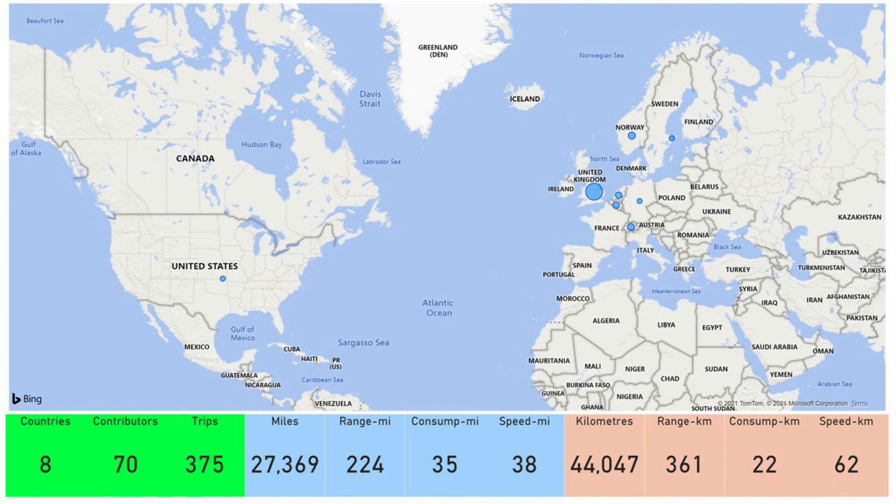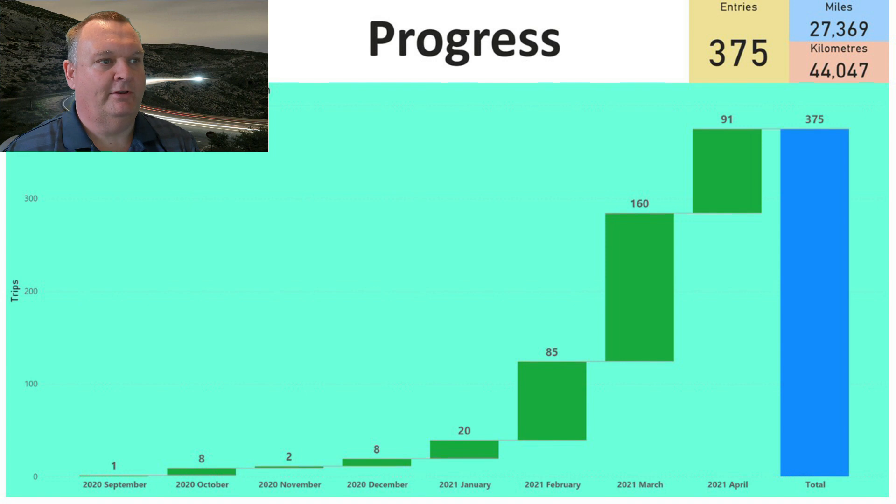If we have a look at the report, we can see we've got contributions from eight countries, 70 different contributors, and we have 375 trips logged as of the end of April, covering 27,369 miles or 44,047 kilometers. We had 91 submissions in April, so another great month of collecting real-world data to help us work out the real-world range of our Polestar 2.